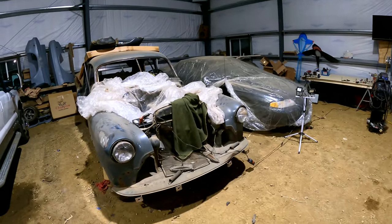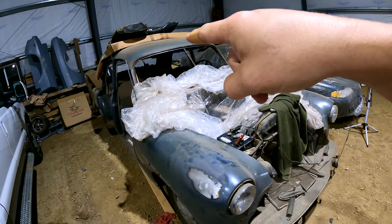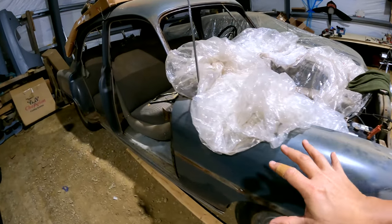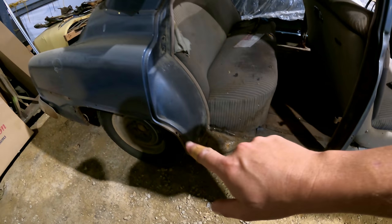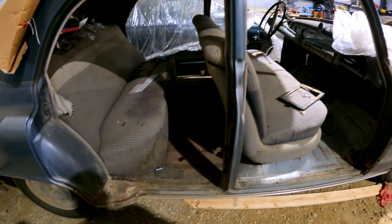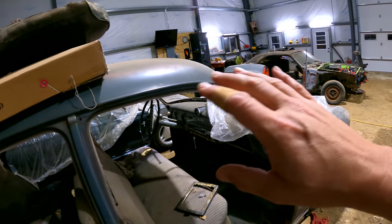A couple of folks have been asking where's the '52 and what are the updates on that. The '52 is still here — it's holding the rift for the Challenger pretty much. We're at the stage of sandblasting a lot of stuff off and cleaning up some rusty spots. My only concern is do I get too far into this before the weather turns cold, because I don't really want to have bare metal out here this winter.